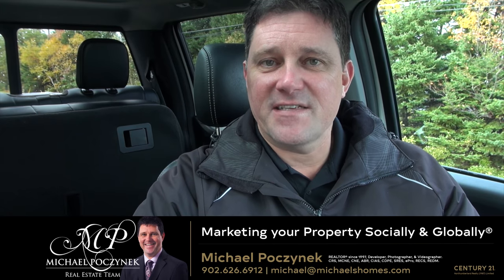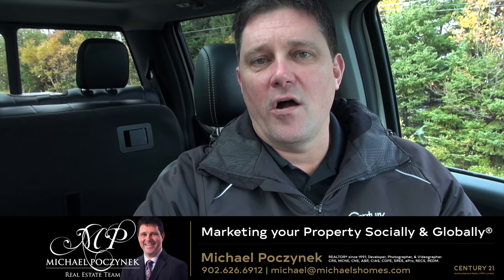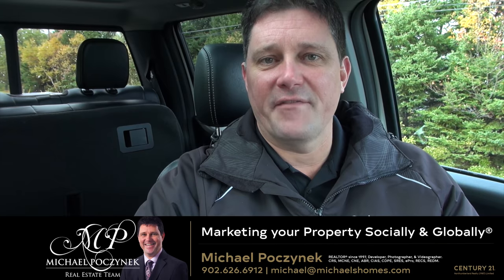Please feel free anytime to text, email, or call me seven days a week. Have a great day. Bye-bye.